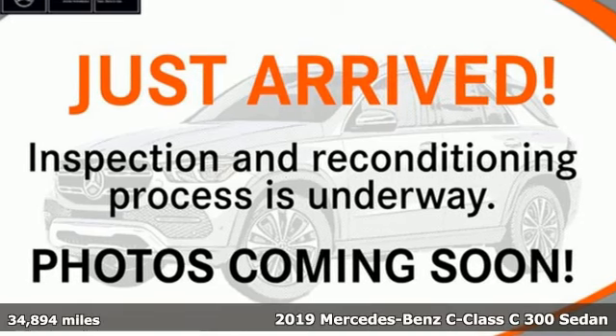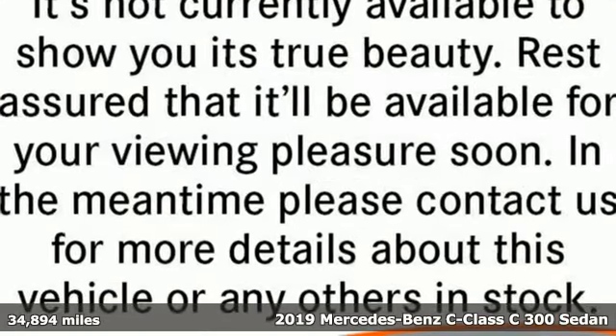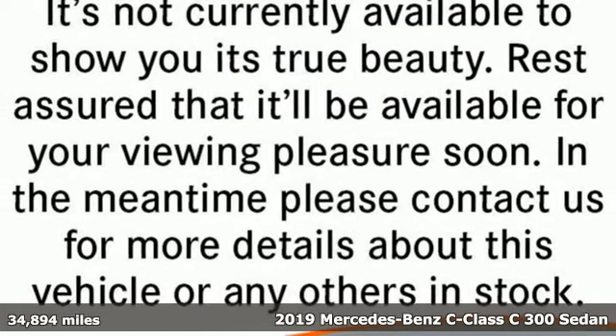Here's a 2019 Mercedes-Benz C-Class. To get the best, get a Mercedes-Benz.